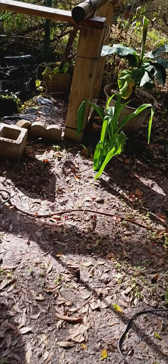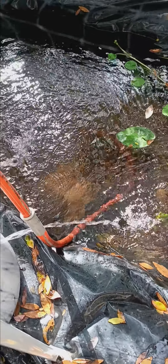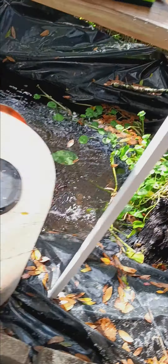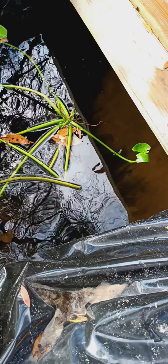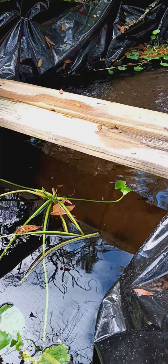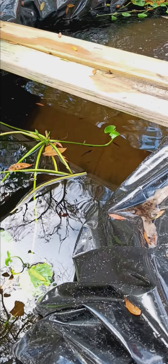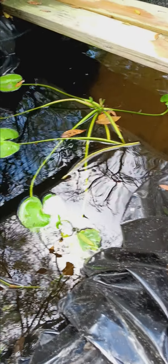And then we got the bait pond over here. This one's got a good bit of minnows in it — think we'll be spawning hopefully. We got some chubs in here and some shiners too, and a whole lot of minnows.